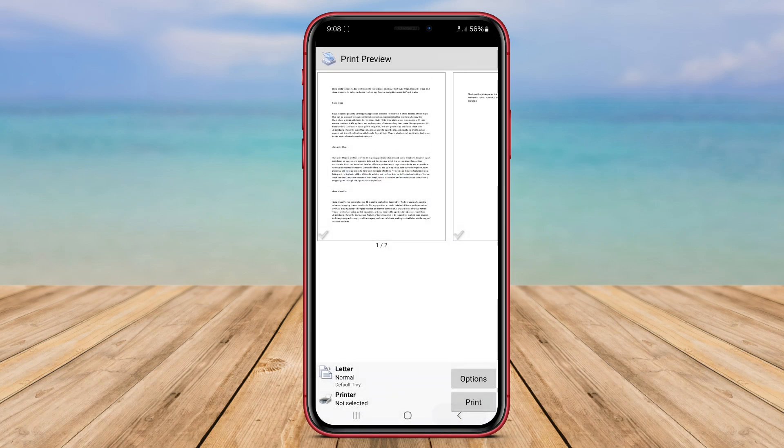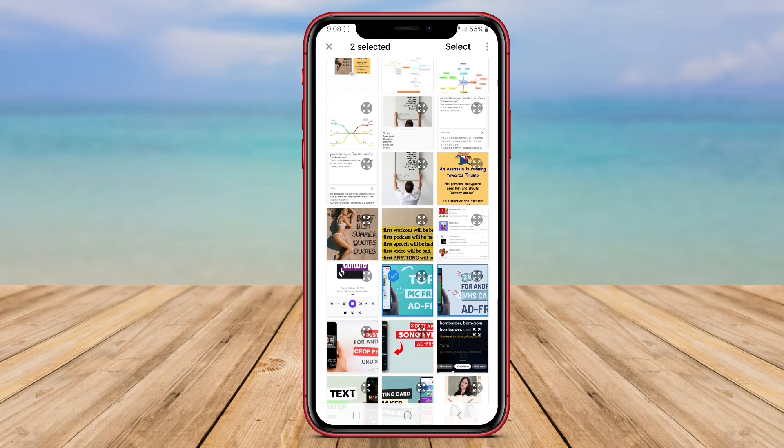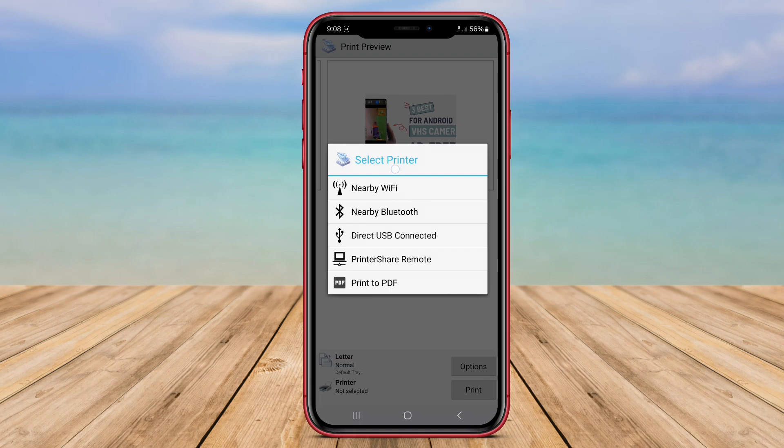Printer Share Mobile supports cloud printing services and allows users to print from anywhere with an internet connection. The app also provides advanced print options, such as multiple page layouts and color adjustments, enhancing the printing experience for users.